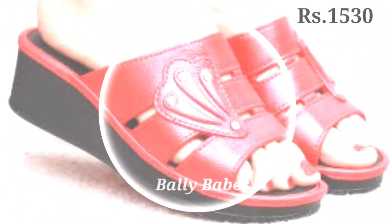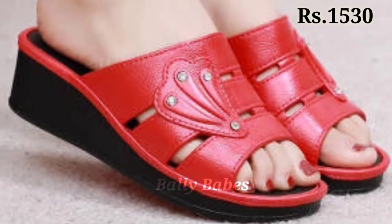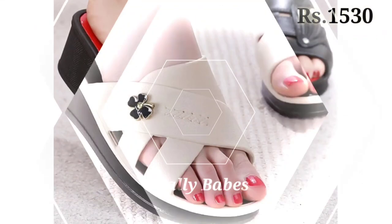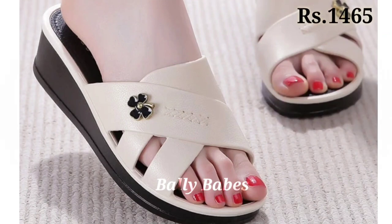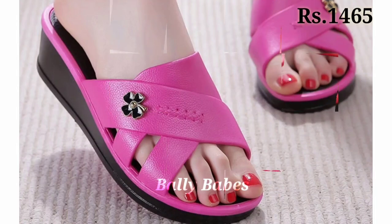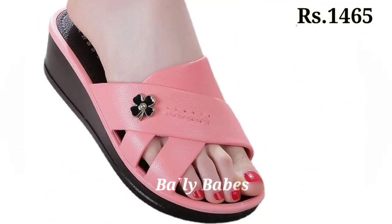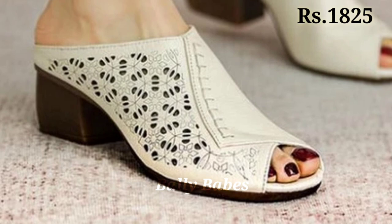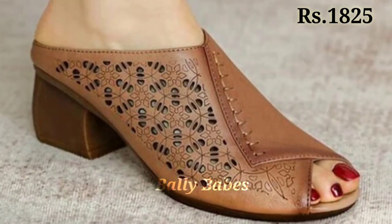Let us know in the comment section which one is your favorite from this collection. You can see some genuine leather which makes you feel very good when you wear this kind of footwear. You can easily wear these footwears for a long time — at least seven to eight hours in a day — without any problem, because these are cushion footwear. All of these are very well decorated and from the most high-class footwear selection for you.